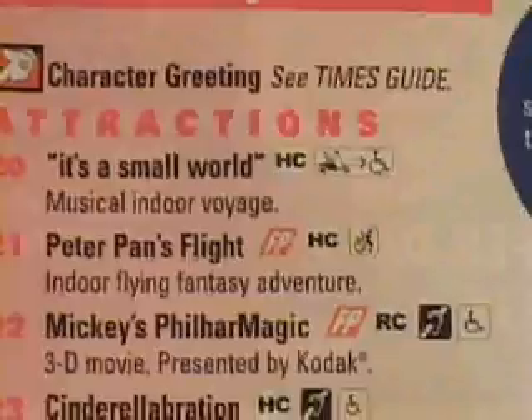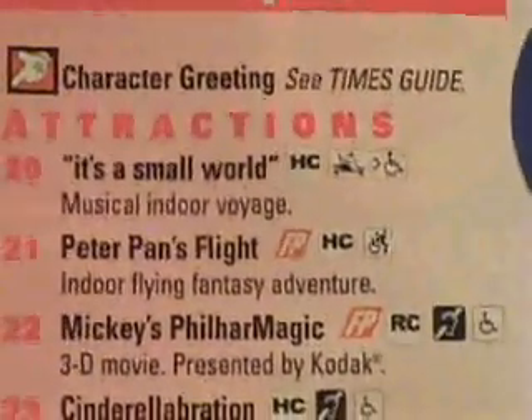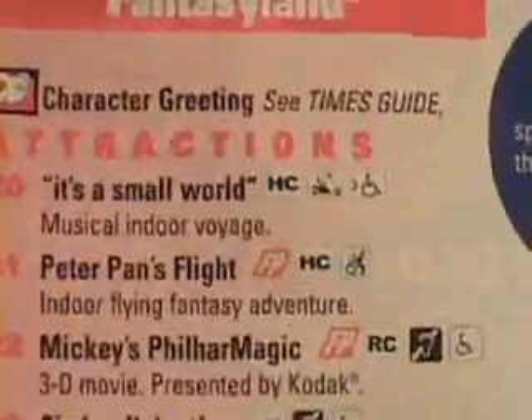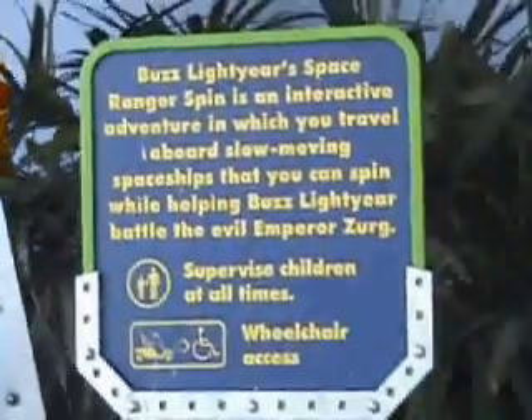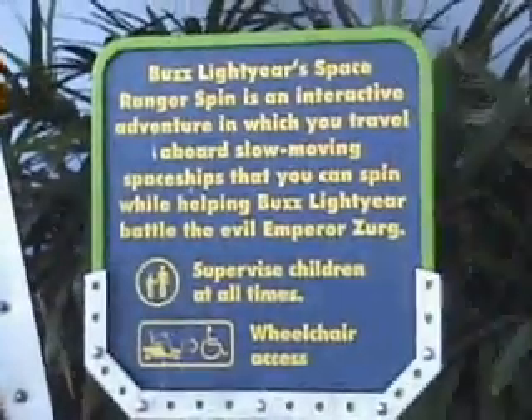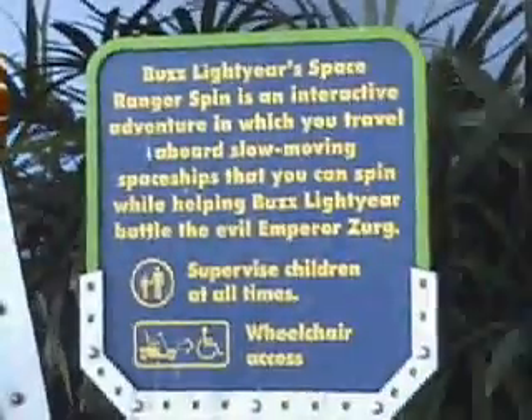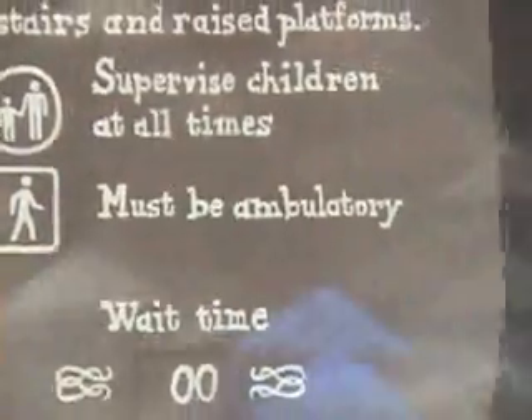On the right side of each map, guests are provided with ride descriptions and directions for guests utilizing a wheelchair or a scooter. These directions are also reiterated on attraction signs. Some attractions allow for complete wheelchair access, some guests must transfer to a ride vehicle, and other guests must be able to walk or climb to participate in the attraction.